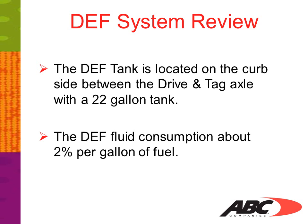The DEF consumption is about 2% per gallon of fuel. In other words, for every 100 gallons of diesel fuel used, about 2 gallons of DEF will be consumed.